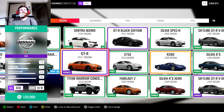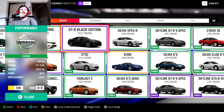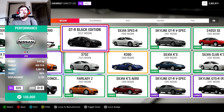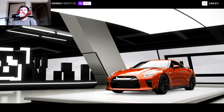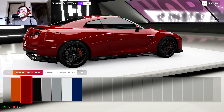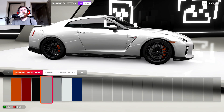We have the options of a 2017 GTR or a 2012 GTR Black Edition. There are a few differences — the new one weighs a little more but makes a bit more horsepower, the old one makes a little less horsepower but weighs a little less. I think we're going to run the brand new GTR completely stock, and then we're going to grab a Titan, fully build it, and see what it can do.